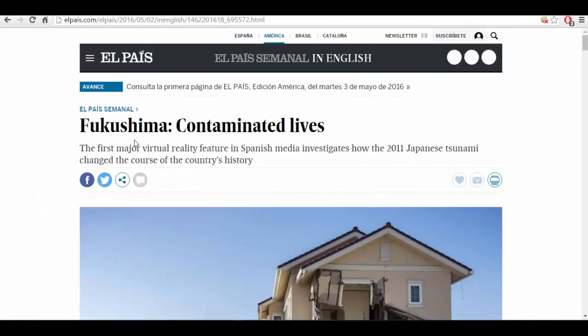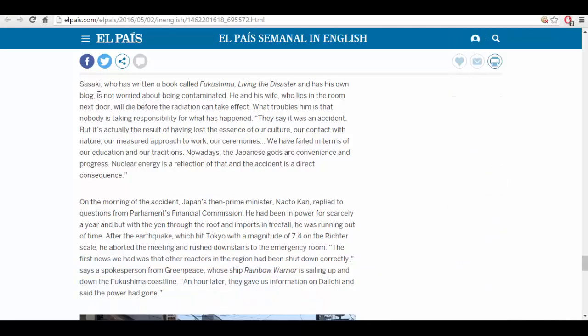Finally, I want to end on Fukushima — contaminated lives. Takashi Sasaki has written a book called Fukushima: Living the Disaster and has his own blog. He is not worried about being contaminated; he and his wife will die before the radiation can take effect. What troubles him is that nobody is taking responsibility. They say it was an accident, but it's actually the result of having lost the essence of our culture — our contact with nature, our measured approach to work, our ceremonies. We have failed in terms of our education and our traditions. Nowadays, the Japanese gods are convenience and progress. Nuclear energy is a reflection of that, and the accident is a direct consequence. Incredibly wise words.